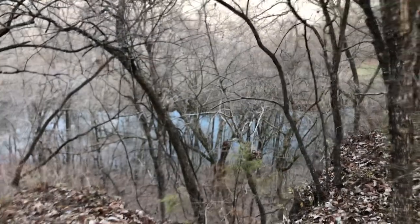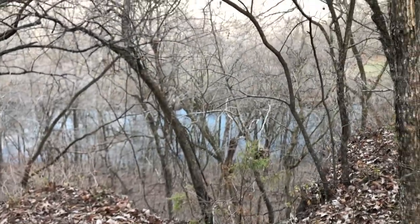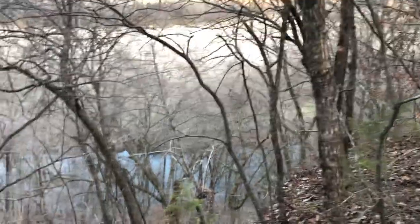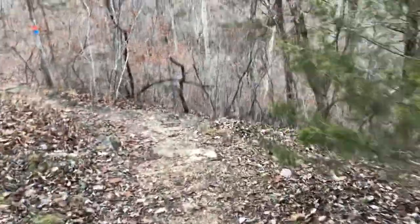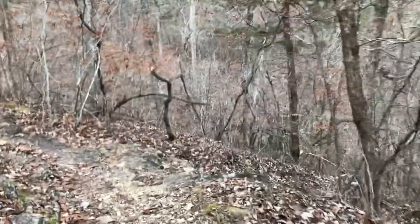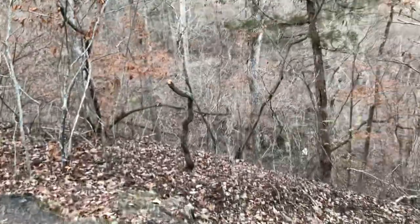I'm going to try to get down to the cave that's down there. That's the Big River — it empties into the Merrimack, then into the Mississippi. Either that or it empties into the Missouri and then into the Mississippi. I'm pretty sure it's the Merrimack. Okay, let's go look at the cave.